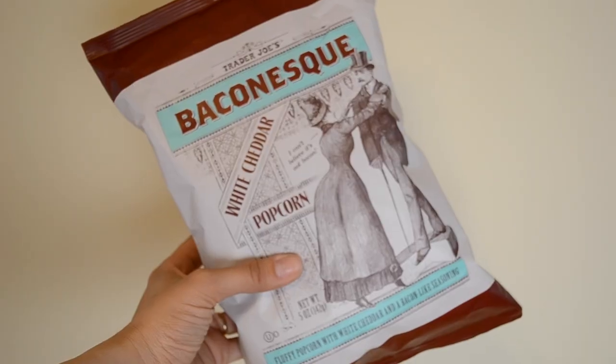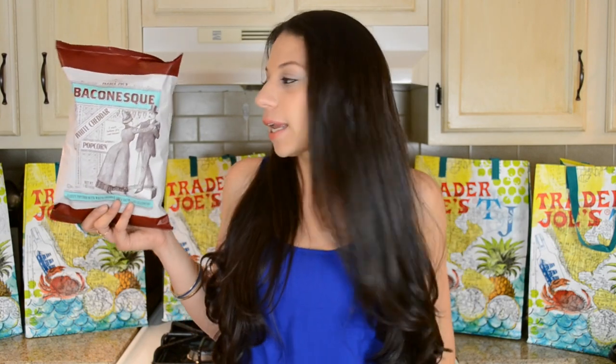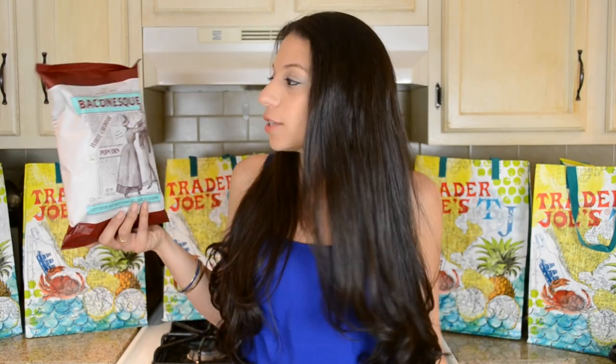Last but not least, I picked up the Bacon-esque White Cheddar Popcorn. This has been out for a while but just hasn't been in my store — it was one of the things I was trying to get in my last haul. I've never tried it. Like, bacon and popcorn — I like them both, but I don't know if I'll like them together.